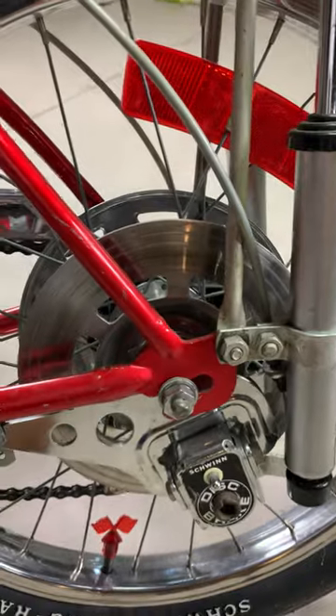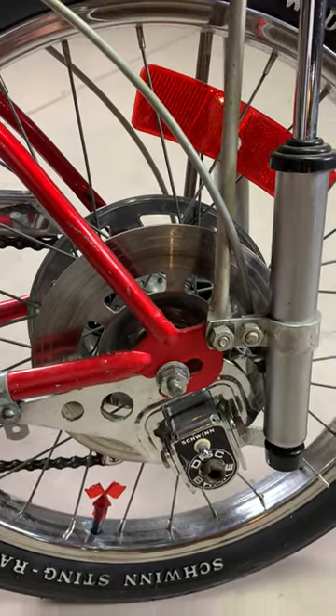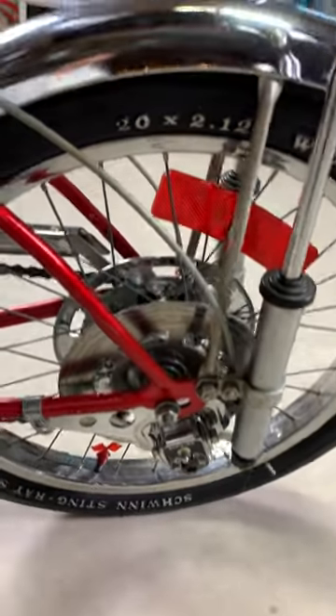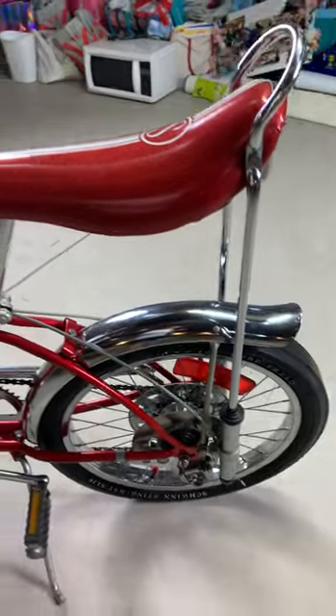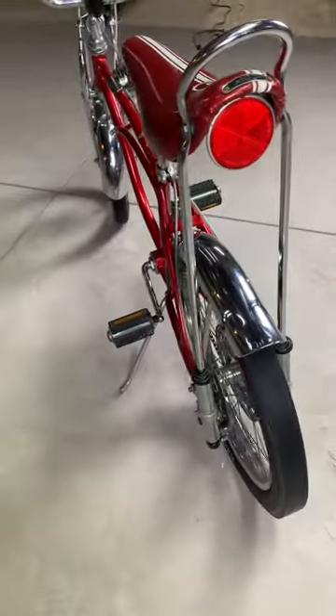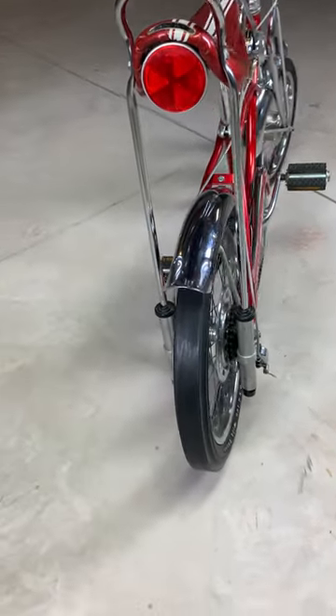Here's that special disc brake I was telling you about — ultra rare, special opportunity to own this one. This one has a replaced rear tire.